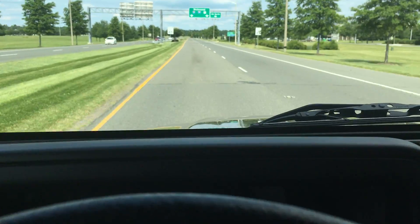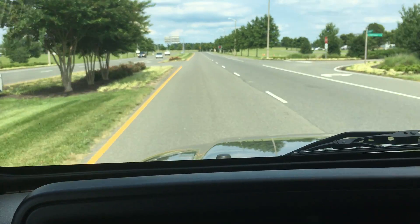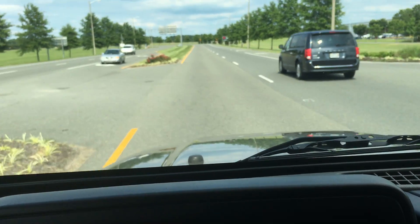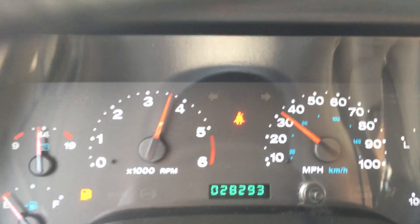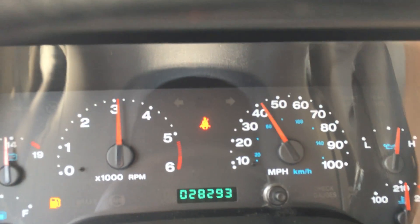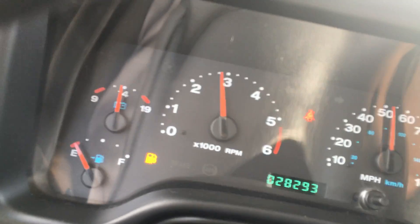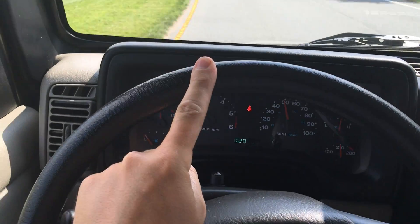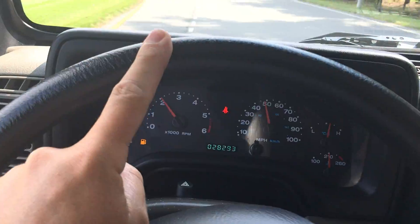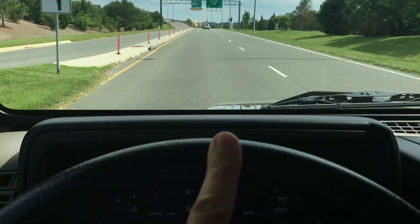If you guys are wondering about our location, we are at Richmond Airport — Richmond International Airport. This is Airport Drive, and this is where our facility is located. This thing drives super easy, literally one finger on the wheel around a turn. No pulling left or right on the steering wheel — tracks straight as can be.